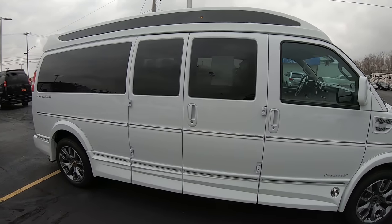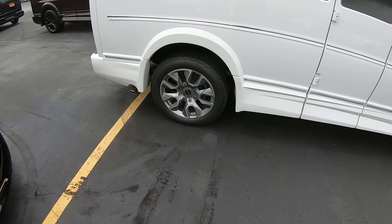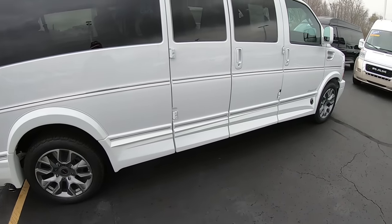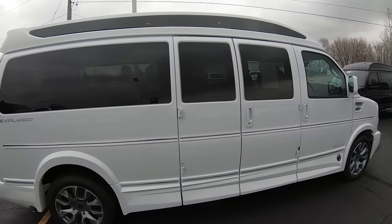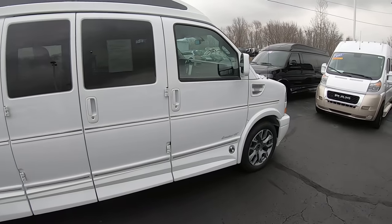When Explorer receives these vans, this is just a cargo van from Chevy — plain steel wheels, no ground effects — and they do everything inside to turn this into a luxury vehicle, which I'll show you here in just a minute.